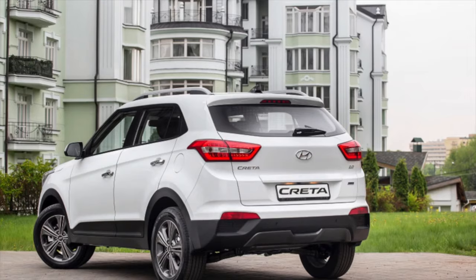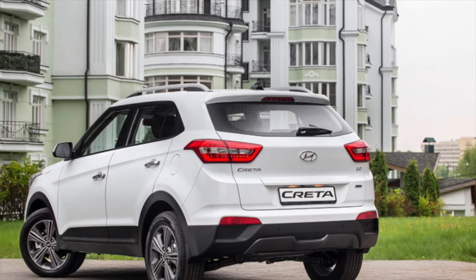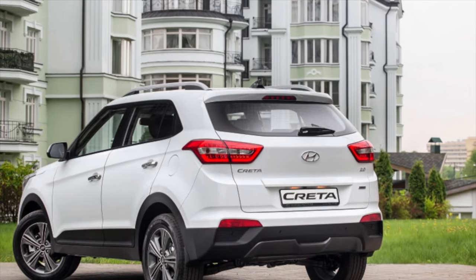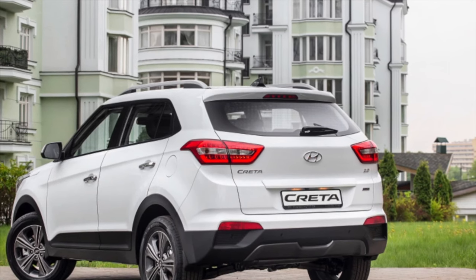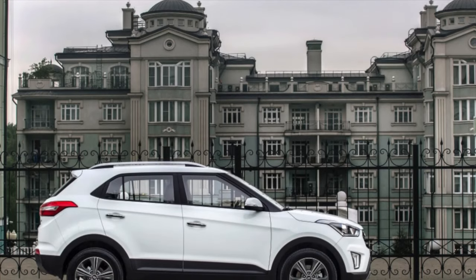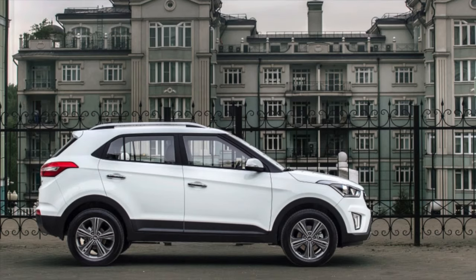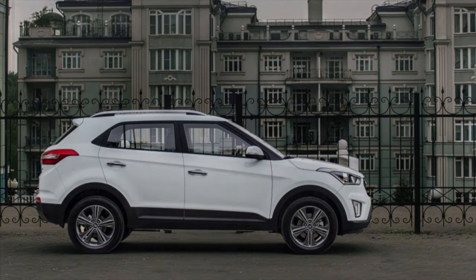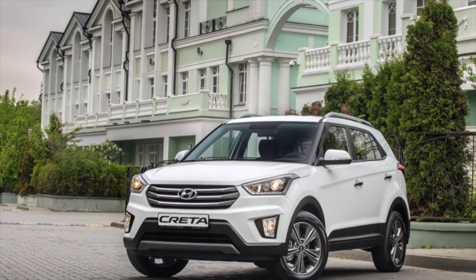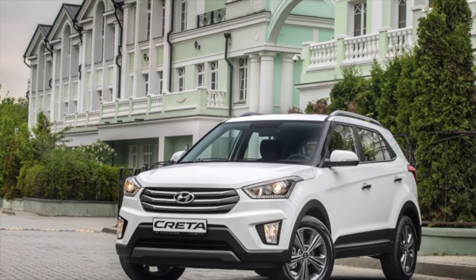However, this is not all the problems with the fifth door of the Creta. When driving through bumps, it rattles unpleasantly due to the loose fit of the lock to the trunk fixing bracket. Adjustment and replacement with a new unit do not help. Owners simply wrap the bracket with electrical tape or other materials, and the extraneous sounds disappear for a while.